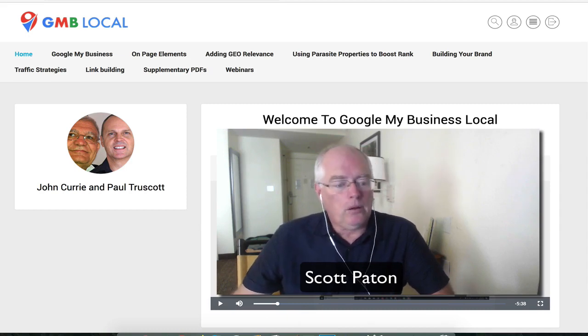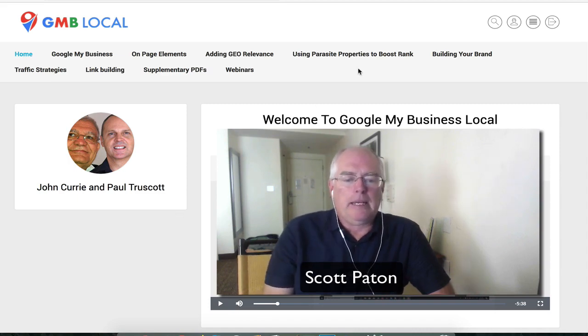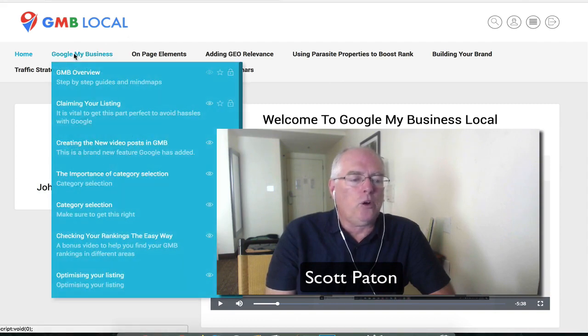My good friends John Curry and Paul Prescott have put together an exceptional training on how to take advantage of Google Business Pages. I just brought the main page up here to quickly give you an overview of what they have here.